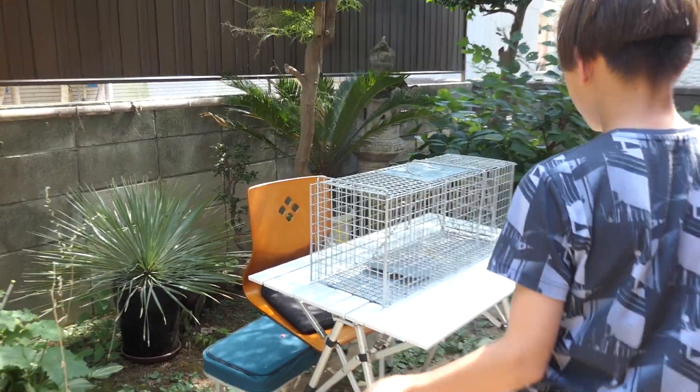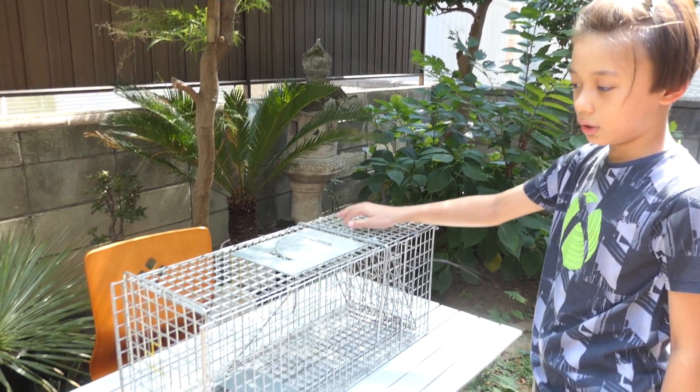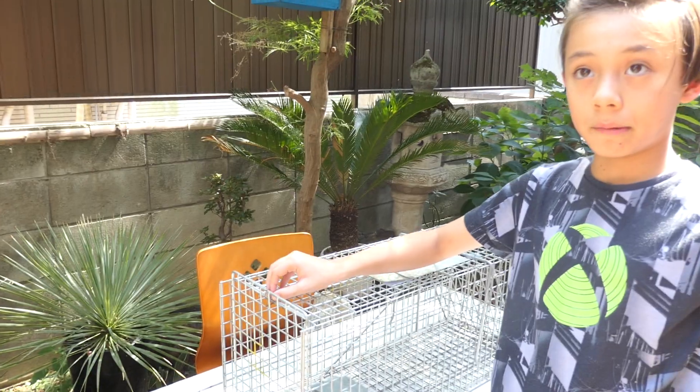So the bunny saved the turtle's life. But since my mother didn't like that, we bought this trap from Mercari. Now I'm going to show you how to use this, because this is my main video.